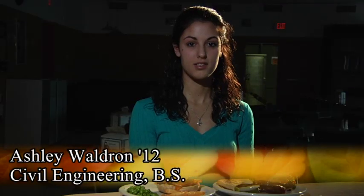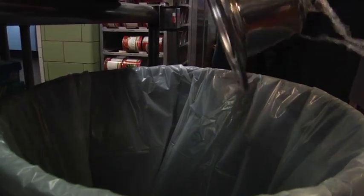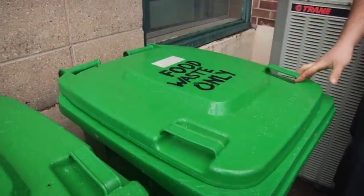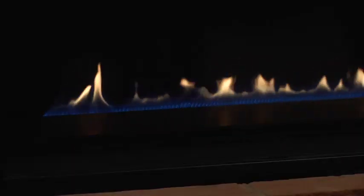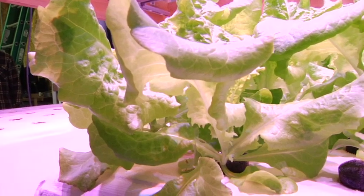Our estimates based on previous usage of the digester show that it can basically divert 650 pounds per day from the trash — every three days you divert one ton. Right now we pay $178 per ton of food waste, so over a semester that means we can save about $6,000 just in diverting the trash. And that's not even counting the money you make from the methane you're generating or the effluent, which is all the fertilizer we're not paying for for the lettuce in the greenhouse.